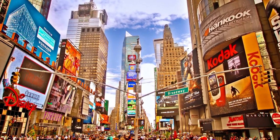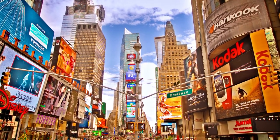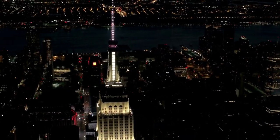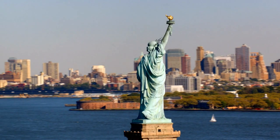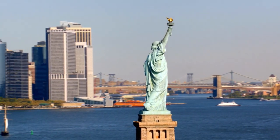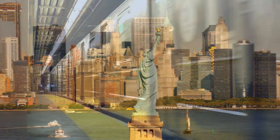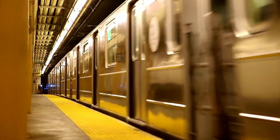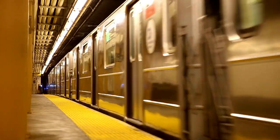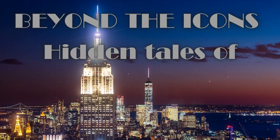Greetings fellow travelers. Today we're taking you on an extraordinary journey through the heart of the Big Apple, New York City. Beyond the well-known landmarks like the Empire State Building and the Statue of Liberty lies a city that has a lot more depth and plenty to offer its visitors. Join us as we uncover hidden stories and treasures that will add a new dimension to your New York adventure. Let's start our trip: Beyond the Icons — Hidden Tales of New York City.